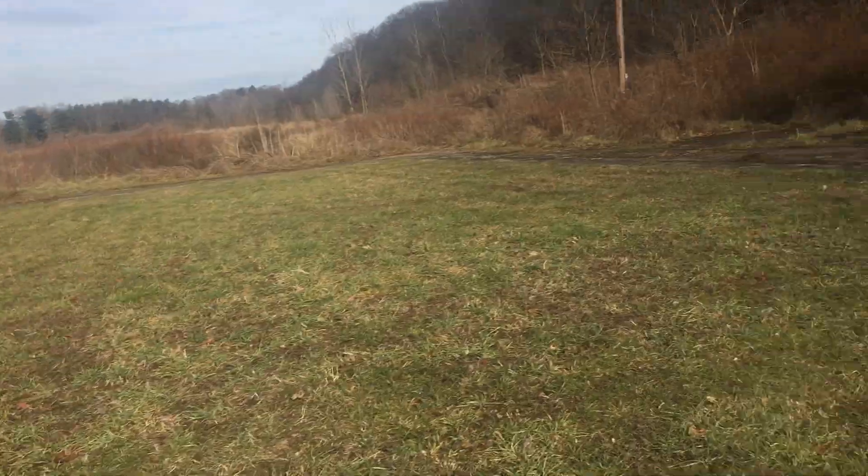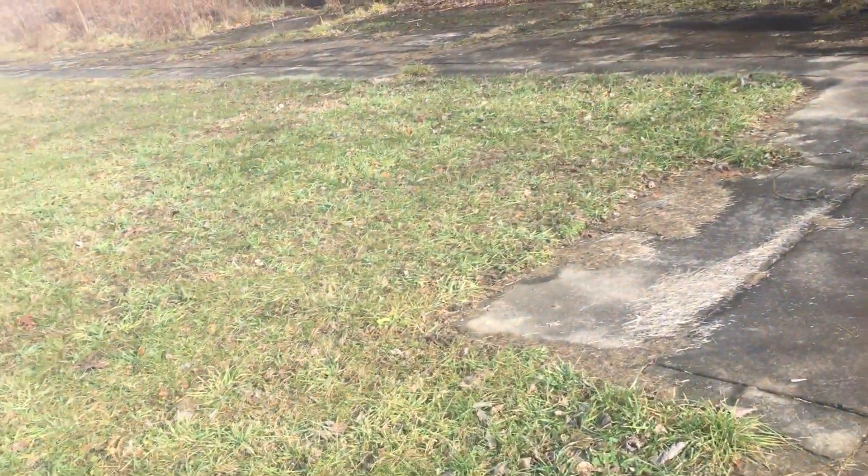I've got a whole swimming pool here. It's been filled in but it's still here.